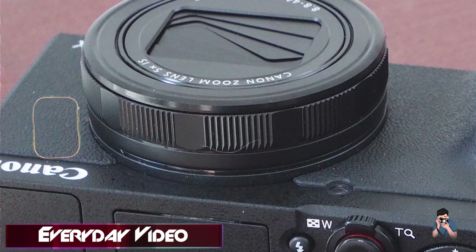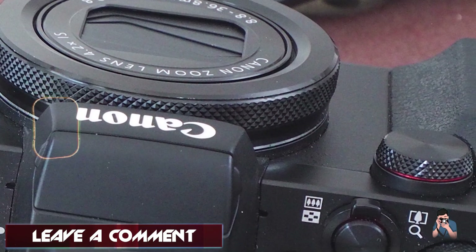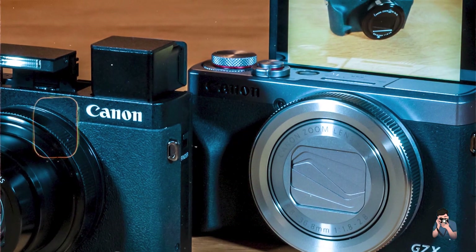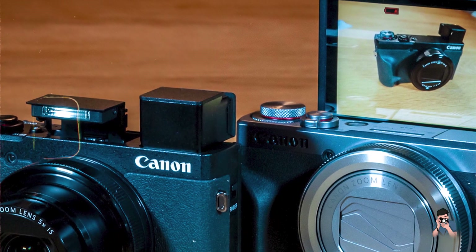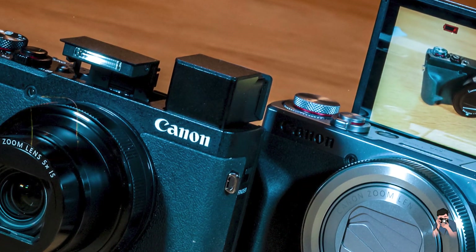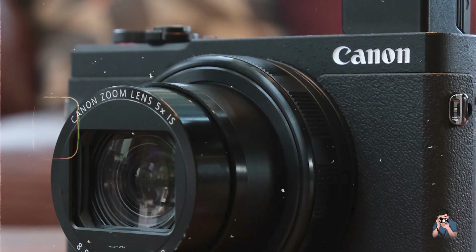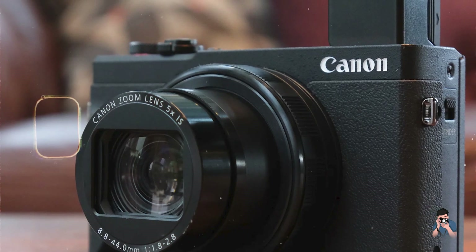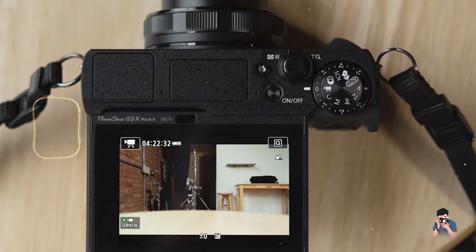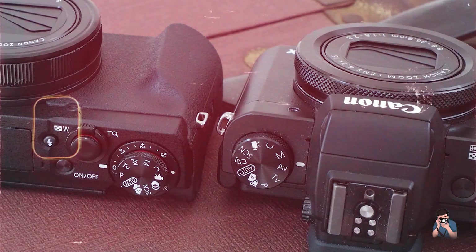For professionals, the G5X Mark II is suitable for travel photography, vlogging, and everyday shooting. Its tilting touchscreen, pop-up electronic viewfinder, and 4K video recording capabilities cater to diverse creative needs. The G5X Mark II features a compact, lightweight design with intuitive controls and customizable buttons for quick access to settings. Its ergonomic grip and robust build enhance comfort and durability. Canon's commitment to durability is reflected in the G5X Mark II's sturdy construction, and its compact size and weather-sealed design make it suitable for outdoor photography and travel.